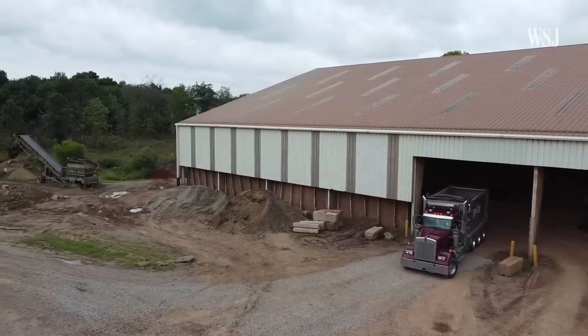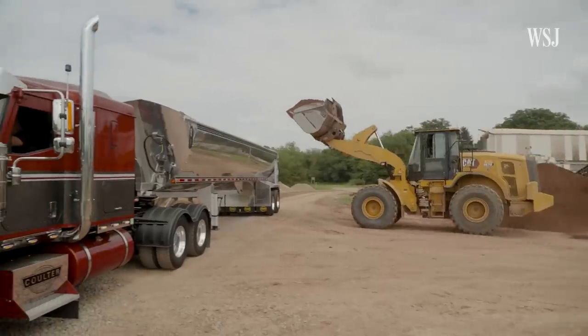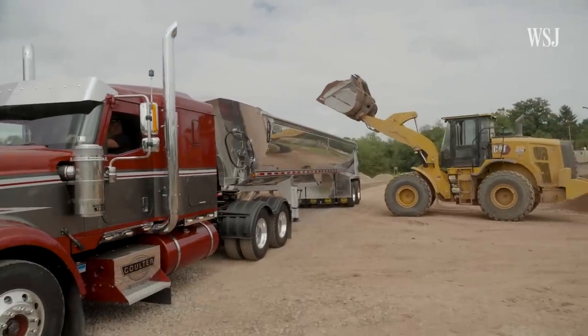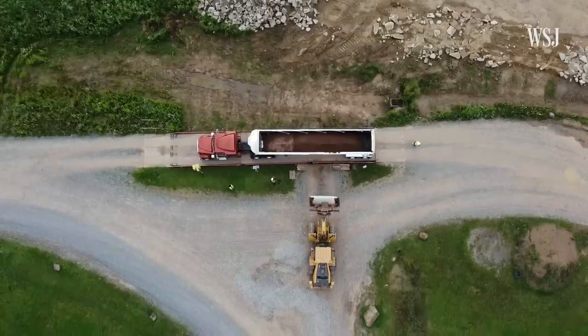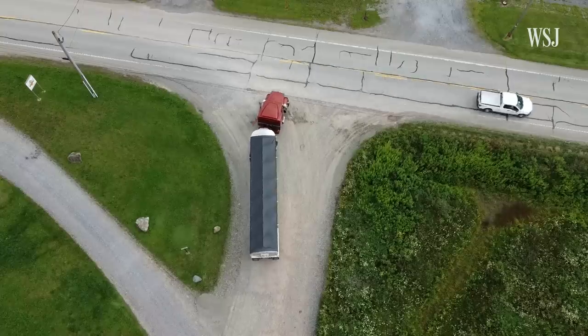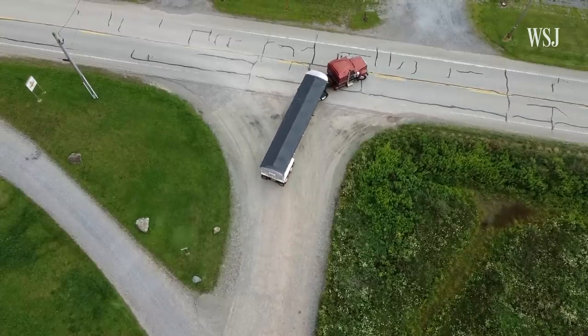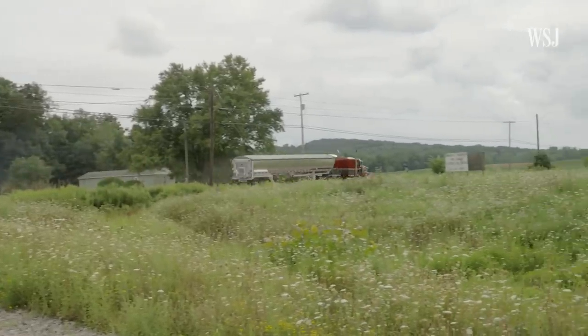Stadiums nearby will have their infield mix delivered from the main processing facility. For stadiums farther away, only the clay is shipped and the infield mix is made at one of Dura-Edge's satellite locations, saving up to 70% in freight costs. If you were to make it all here and ship it to Salt Lake City, you would be shipping five more trucks and the cost of that would be too great.